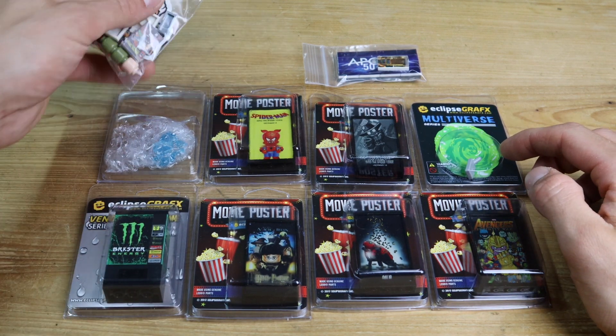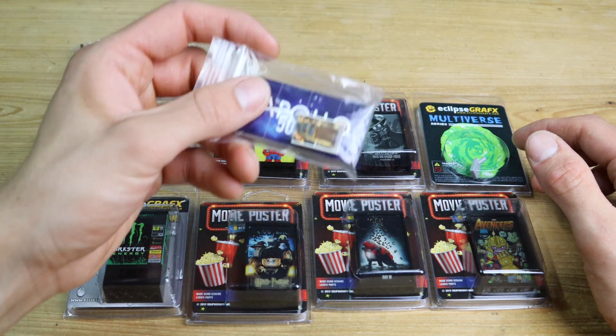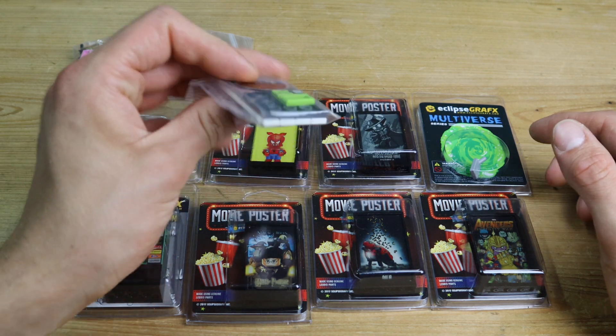As you can see, we got some awesome movie posters, this little vending machine, a Rick portal gun, some printed tiles and bricks, and I also got this little bag with some freebie stuff which I'm going to show you guys later, with a little thank you sticker.